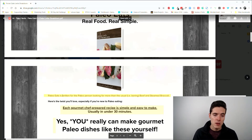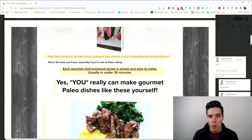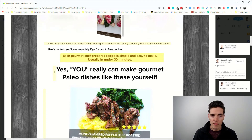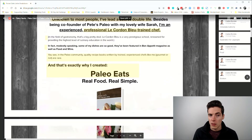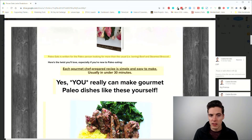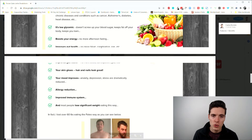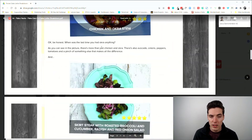After that, we get another reference to the USP: 'Paleo Eats is written for the paleo person looking for more than the usual boring beef or steamed broccoli.' This qualifies it and establishes it as a category of one. Then a big promise: each gourmet chef-prepared recipe is simple and easy to make, usually under 30 minutes. And an objection-handling sentence: 'Yes, you really can make gourmet paleo dishes like these yourself.' This sales page is very visual — lots of pictures, big flashy colors, not much text.